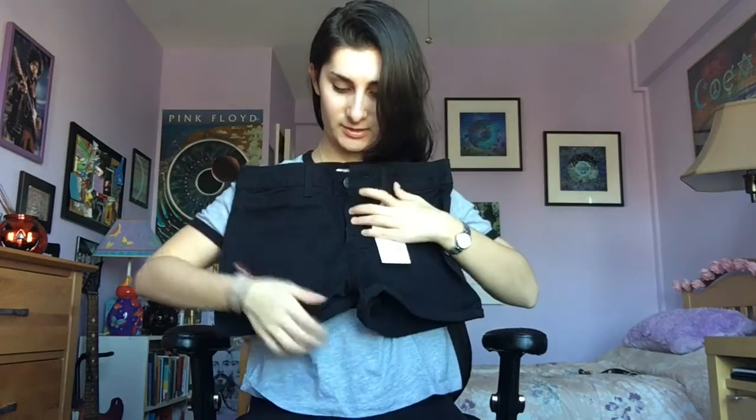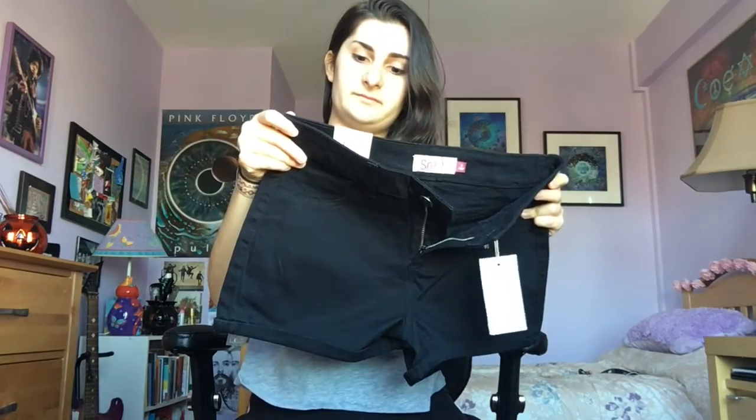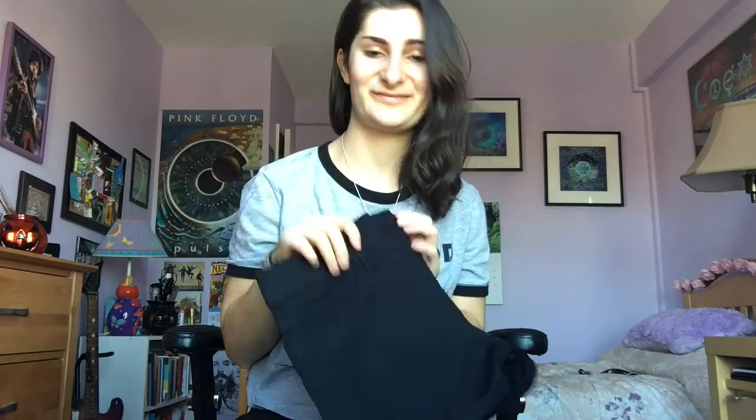The next items are from Kohl's. First up is a pair of basic black high-rise stretch shorts. They're a size three and super comfortable, with no rips in them — which is great because I'm going to be a camp counselor and I want to dress appropriately. They cover everything they need to cover.